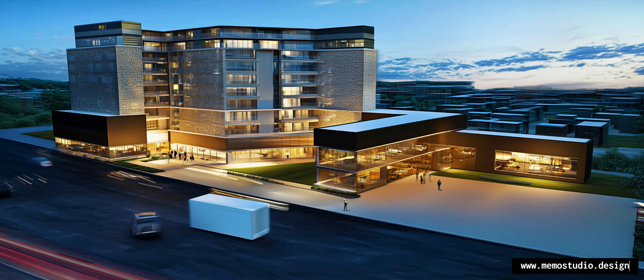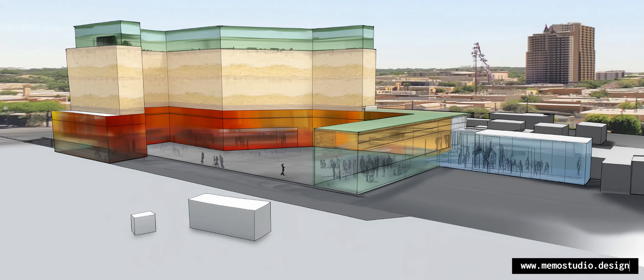Thank you for watching and I can't wait to see what you create with our tool. Try it out today and experience the future of building design.